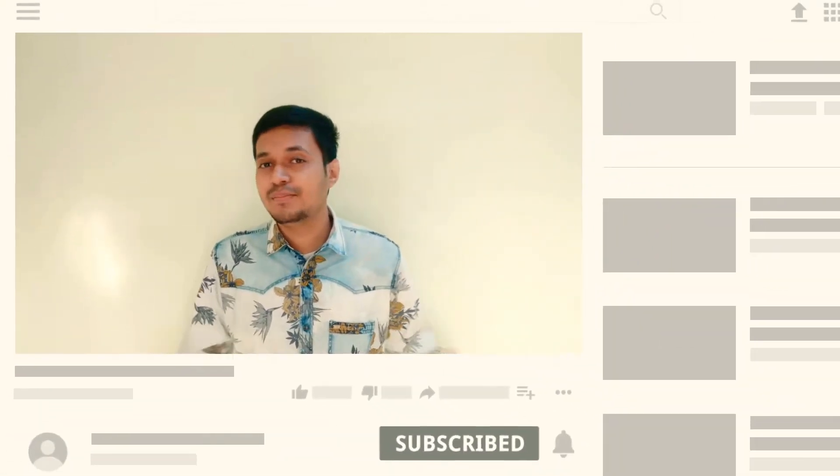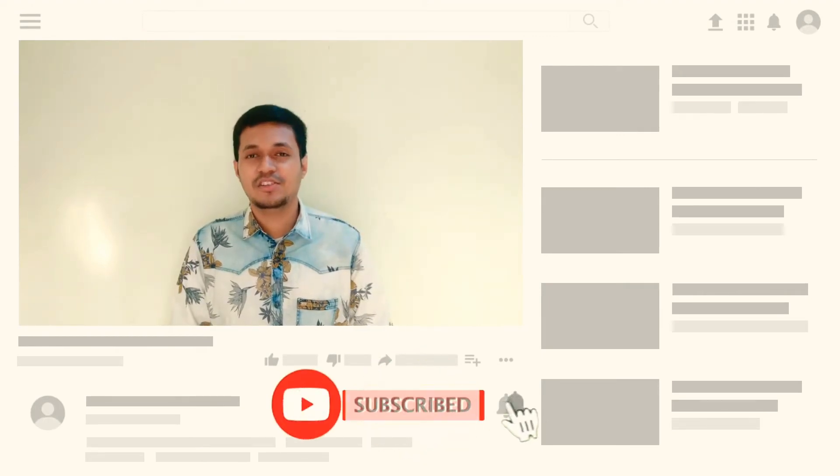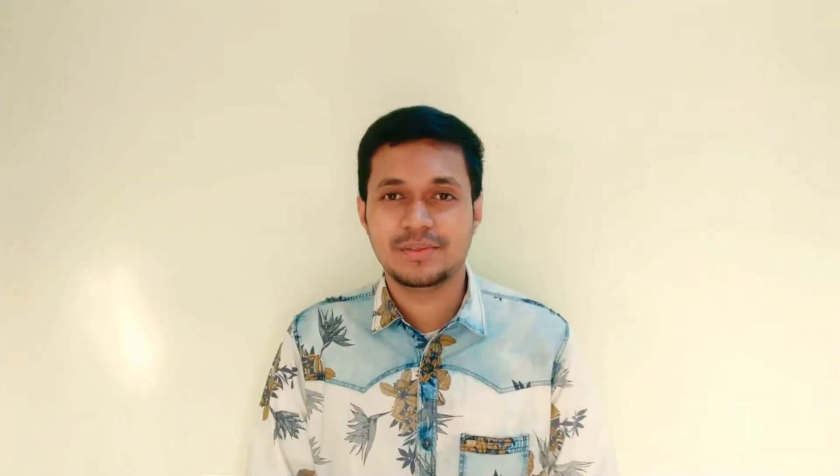Before starting the video, if you are new to our channel, please subscribe and press the bell icon so that all notifications from our channel reach your mobile. Now, first the price: Poco X3 NFC.